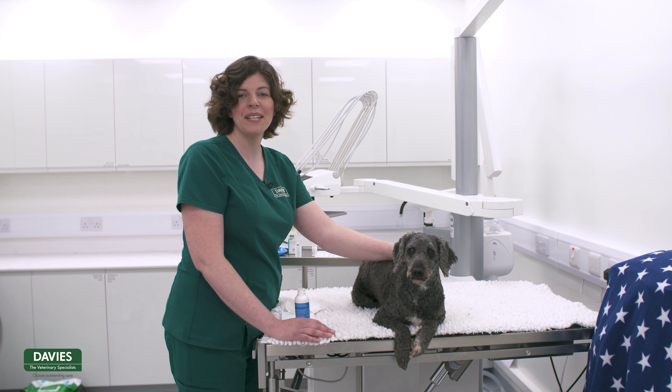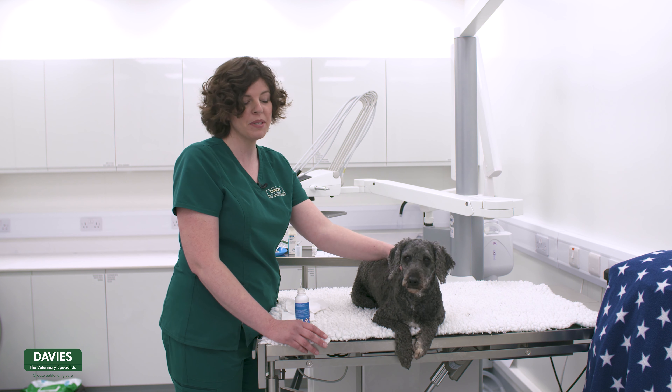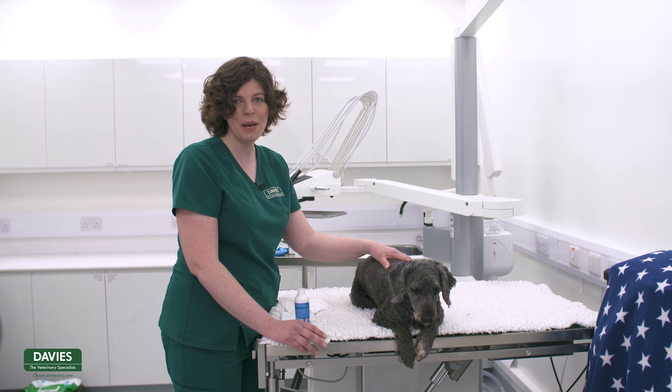I hope that has given you a really useful insight into some of the medications that your pet may be prescribed and that it'll be useful for you. Thanks ever so much.